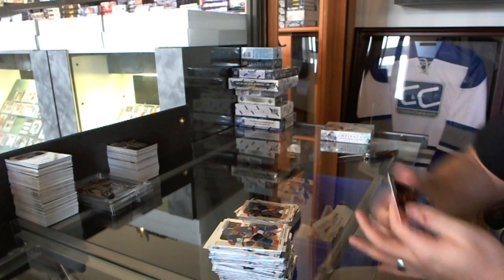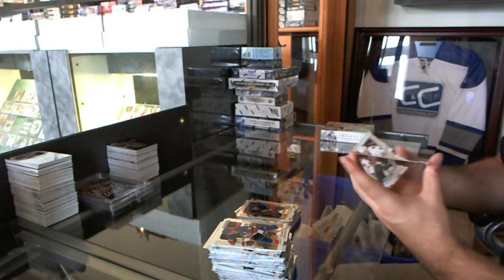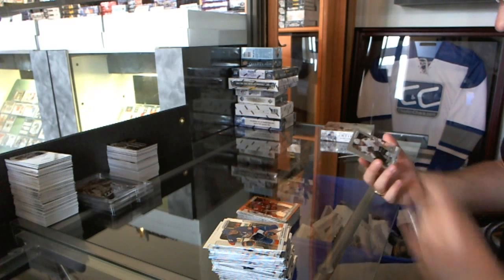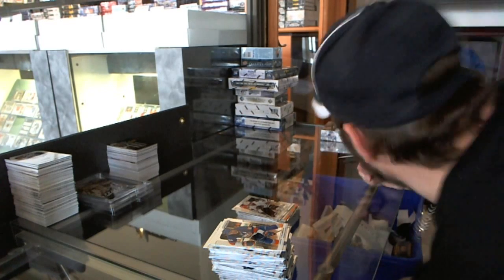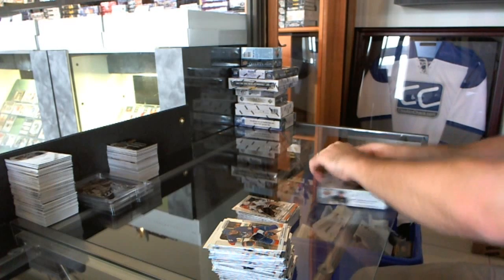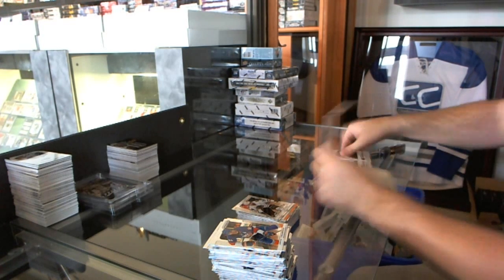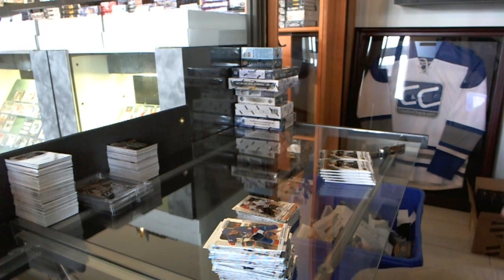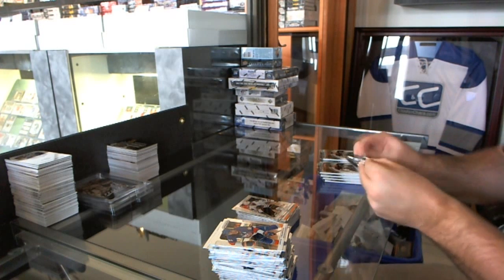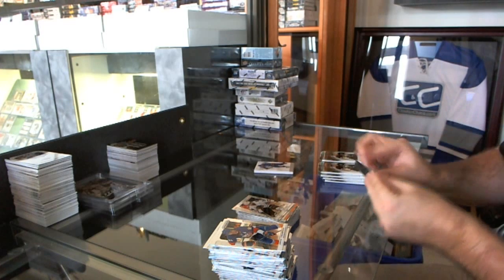For the Detroit Red Wings, an orange die-cut of Henrik Zetterberg. For the Chicago Blackhawks, Drew LeBlanc. Now on to the 12-13 Artifacts — can't remember the last time we had one of these in a break. Well, we start off with a patch, so that's maybe a sign to do more.